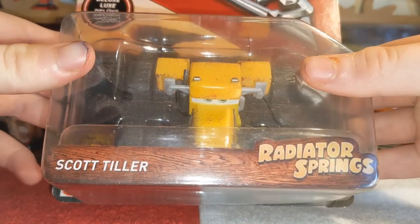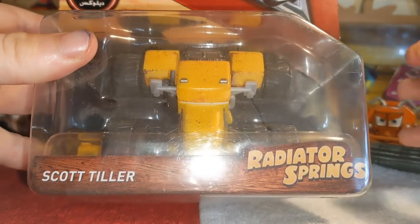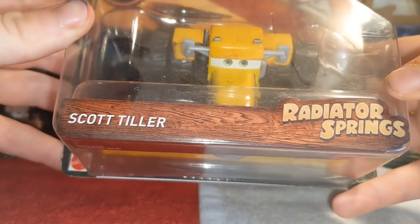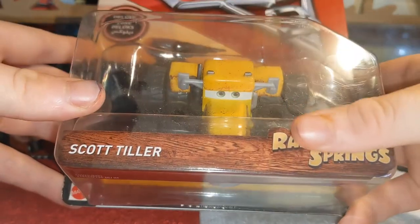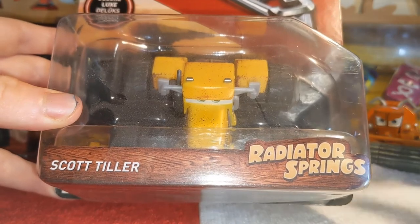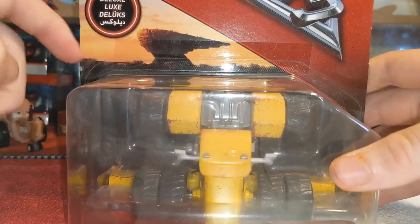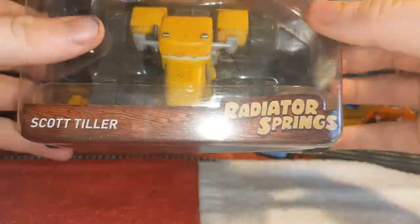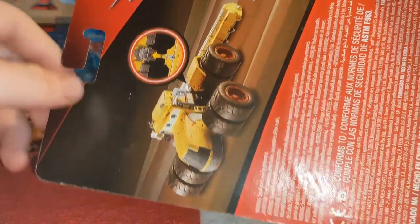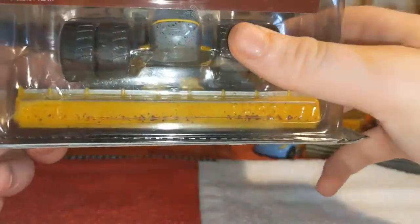This is his only release, so we don't need to go over multiple releases. You can see it says 'Radiator Springs' and 'Scott Tiller' on the deluxe packaging. There's the Cars 3 logo since he was in Cars 3, and on the back you can see instructions for how to connect Scott Tiller's combine to him, because it does come in two pieces.